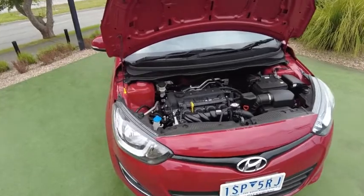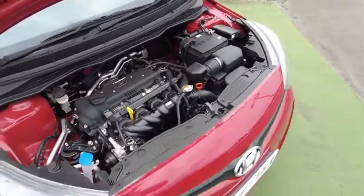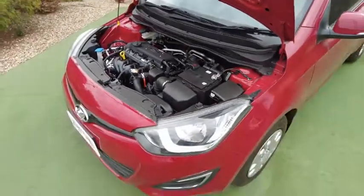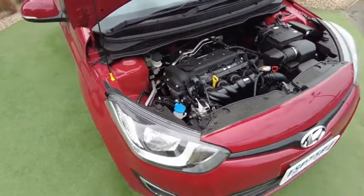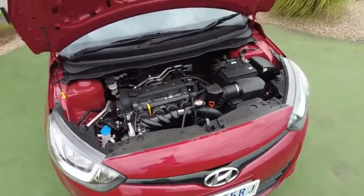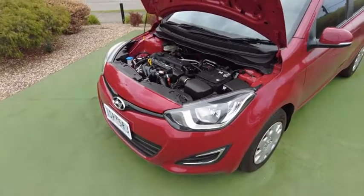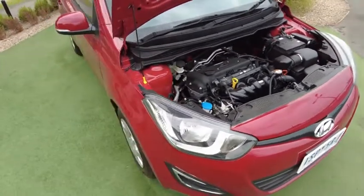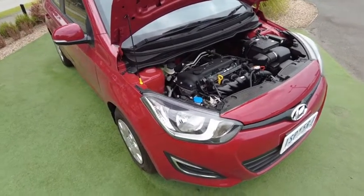Under the bonnet we have a 1.4-litre twin-cam engine — and wait for it — it makes 74 kilowatts. You usually see 1.8s and 1.6s making that sort of power, not really 1.4s. This is a very powerful little economical engine, very zippy and punchy. It'll be great to cruise around town in, and fine for some freeway driving too. The good thing about a 1.4-litre is it's cheap to run on petrol — all win-win situations.